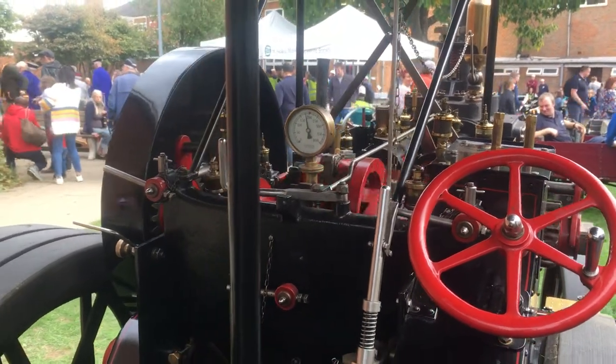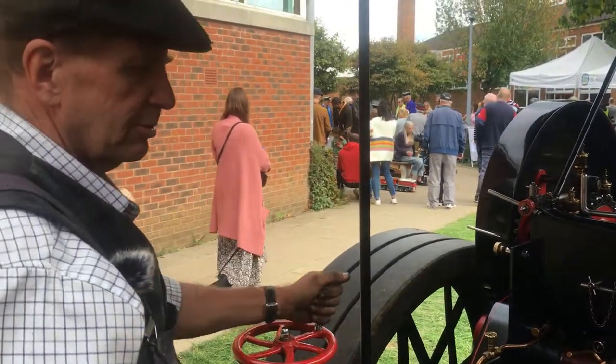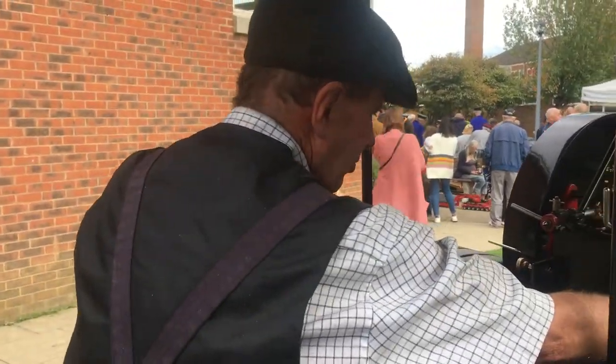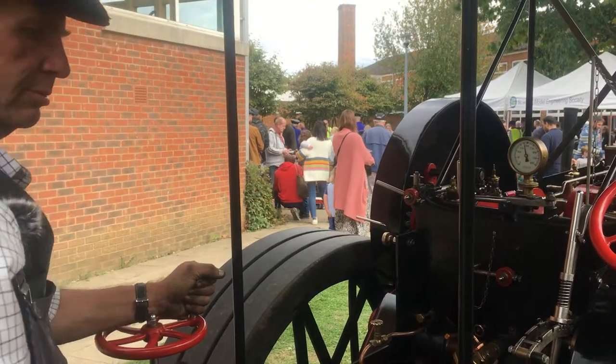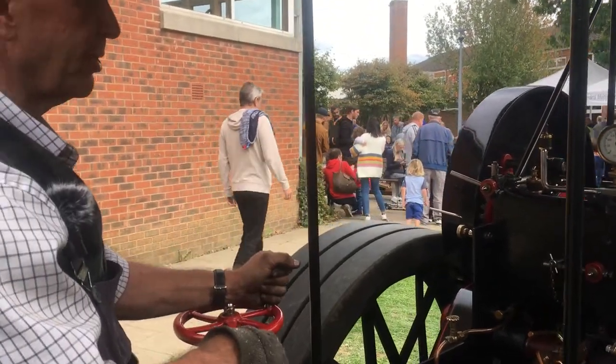It's hot, hence the shovel. So for those who don't know steam engines: handbrake, steering, and that's your water level. It always keeps around half to three-quarters in the glass on this engine.